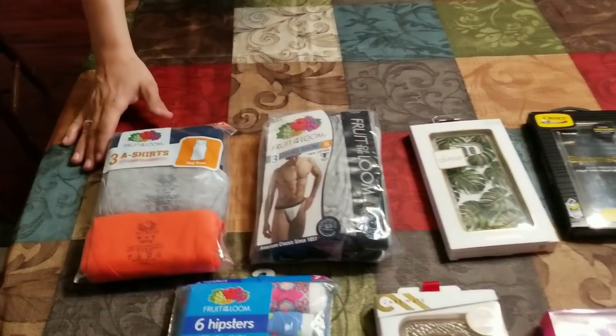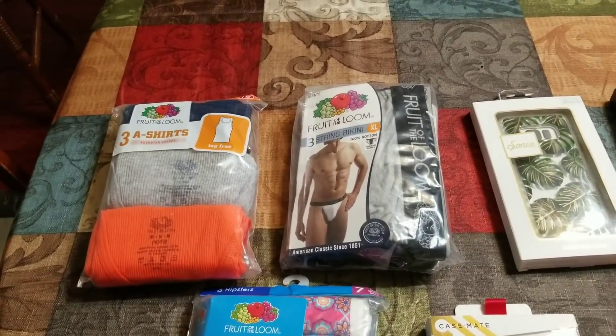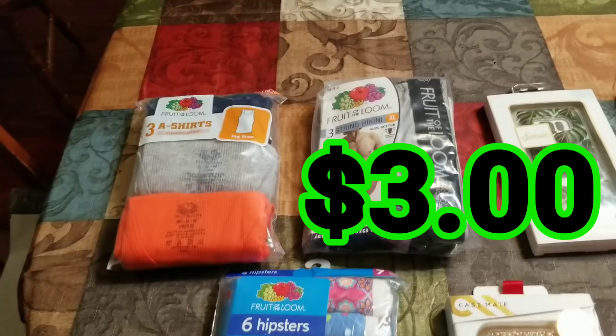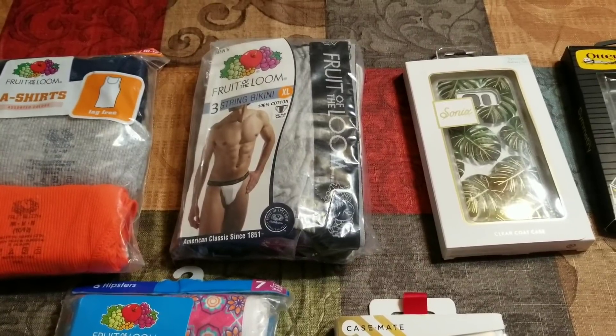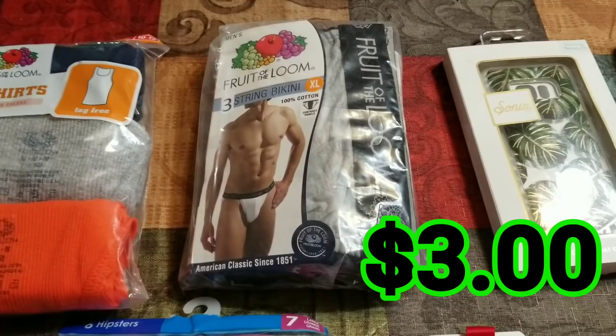We're going to start off with these Fruit of the Loom tank tops. There are three boys size medium tank tops, and I believe after Amazon fees I can pocket right around $3. Moving on, we've got a men's Fruit of the Loom three-string bikini size extra large, and I believe I can also make about $3 on those, new in package.